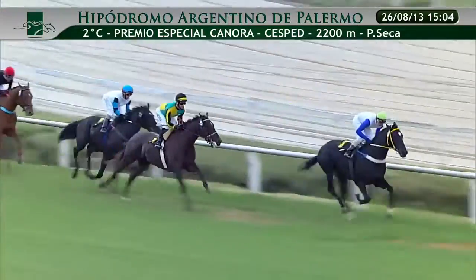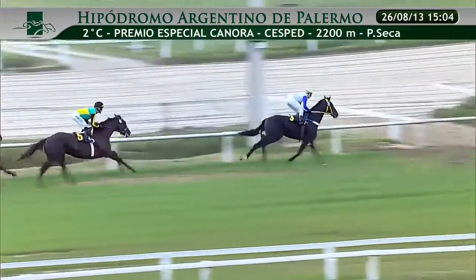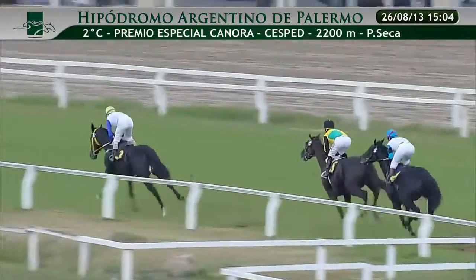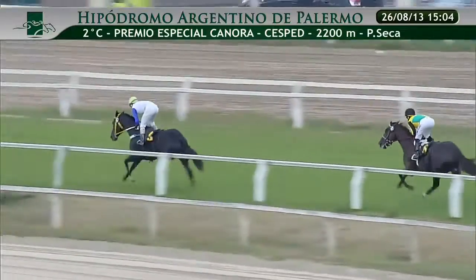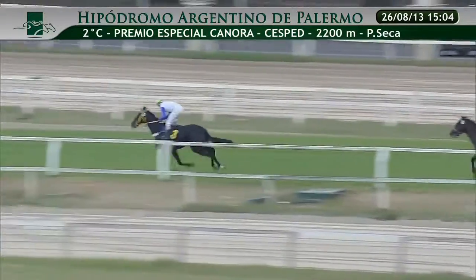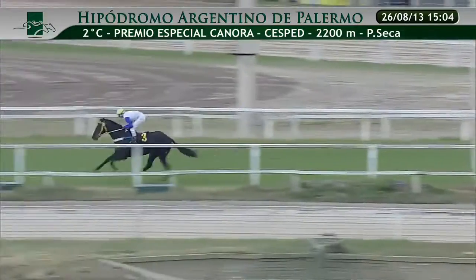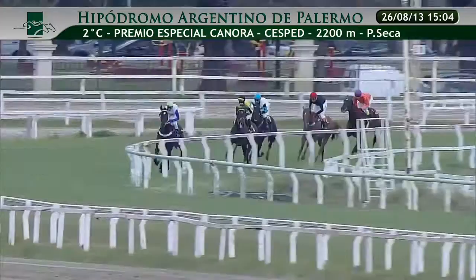Viene haciendo el 13, tirándole ventajas al 5. En la tercera ubicación viene corriendo el 2, más atrás viene corriendo el 1 y el 6. Los competidores ingresaron ya al primer codo. Lo hace en la vanguardia el 3 que enseña el camino, con cuatro cuerpos de ventajas sobre el competidor número 5. En la tercera ubicación viene corriendo el 2, a dos cuerpos de este el 1. A dos cuerpos viene cerrando la marcha el 6, se encuentra en el opuesto.